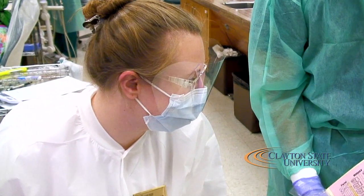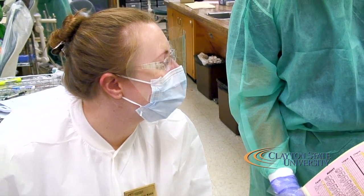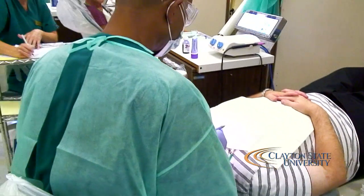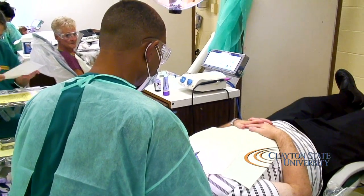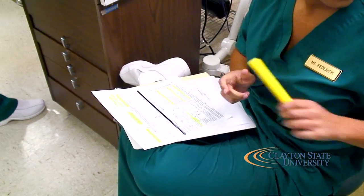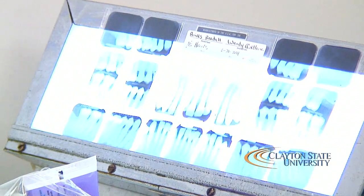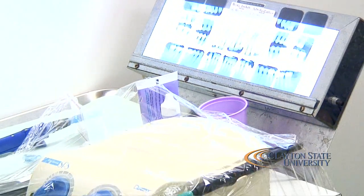The faculty at the Clayton State Dental Hygiene Program includes four full-time faculty and 10 part-time faculty. We always promote higher education — two faculty members are currently working on their doctorate degrees, one online and one here in Georgia. Our faculty are also active in presenting at the American Dental Hygienists Association and at local components in Georgia, and two articles have been published in the Journal of Dental Hygiene and the Dimensions Journal.